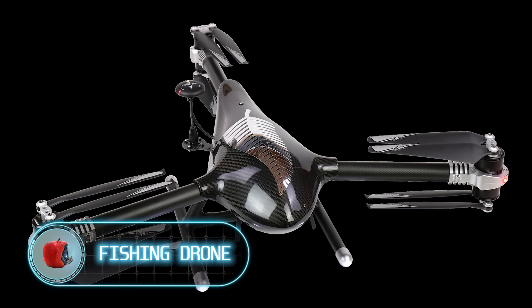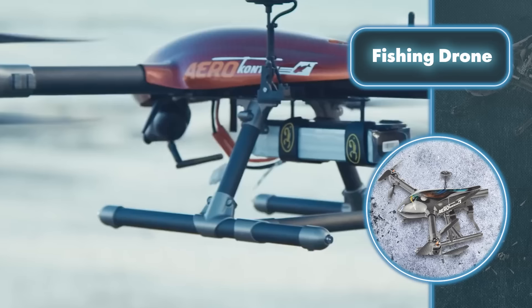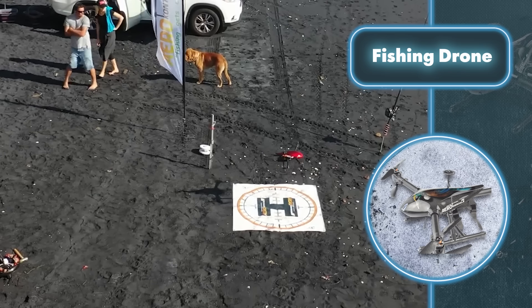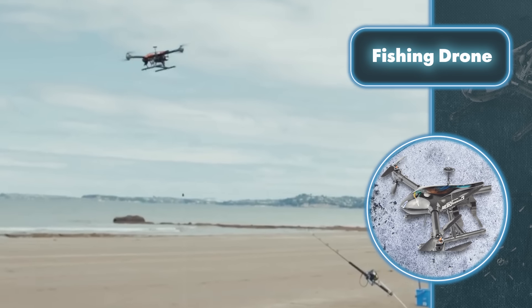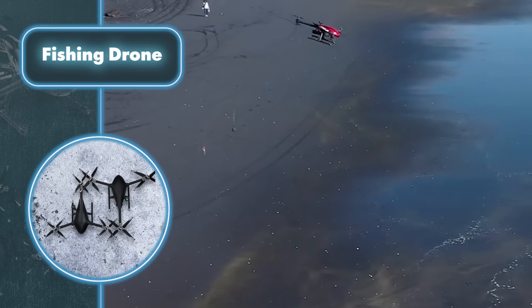Drones have been a game changer even in fishing. This drone made by Arrow Contiki isn't just for reconnaissance — it can cast a line with 25 hooks and a weighty sinker up to 5,000 feet into the sea.